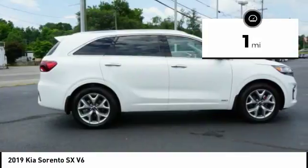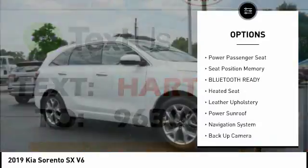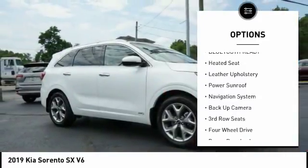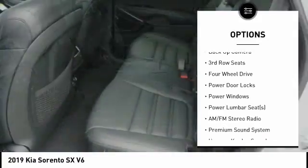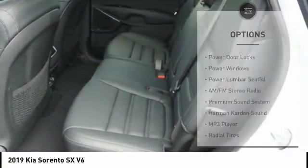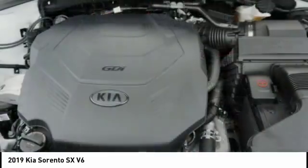This vehicle has less than 100 miles. Here are some of this vehicle's great options: anti-lock braking system, power sunroof, navigation system, backup camera, power driver's seat, heated seats, steering wheel audio controls, power passenger seat, air conditioning, and driver's side remote mirror.